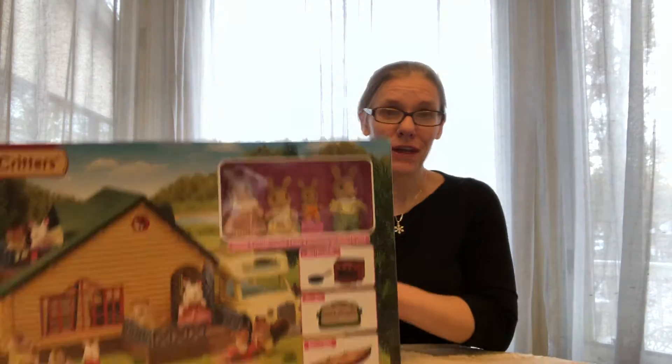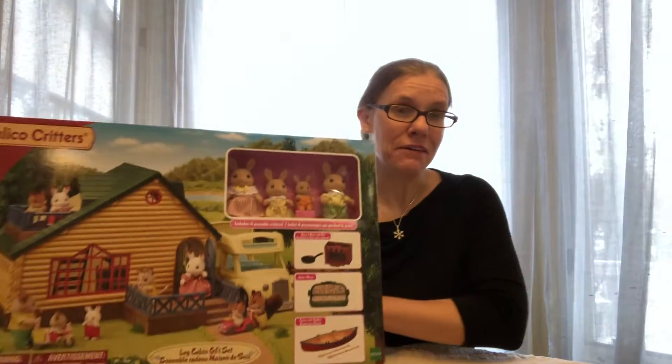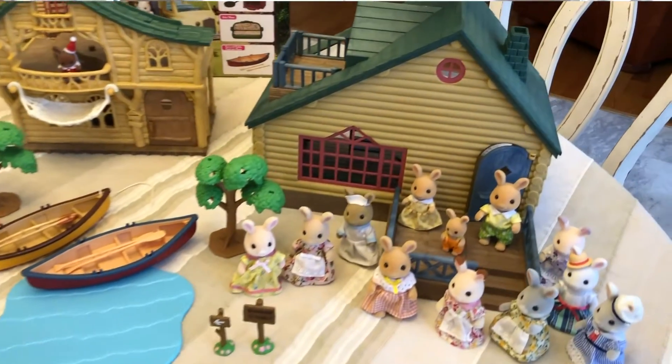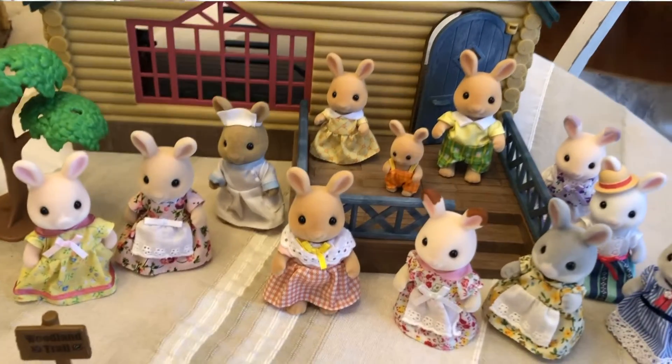Welcome back to Critterland. Today I am going to be opening this beautiful Lodge gift set which I found at Meijer by accident on a Black Friday clearance for $22.50. I was quite amazed — I had not seen this particular gift set before.